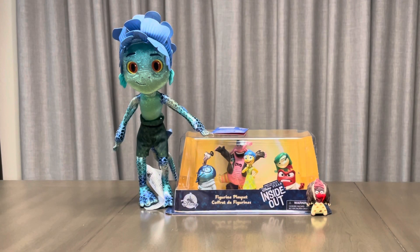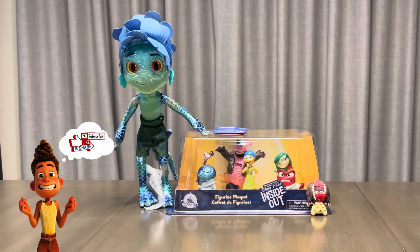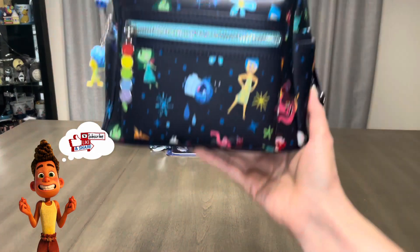Hi everyone! Today's video is part 2 of my Miscellaneous Loungefly collection, so let's check out some bags. First up, we have Inside Out.